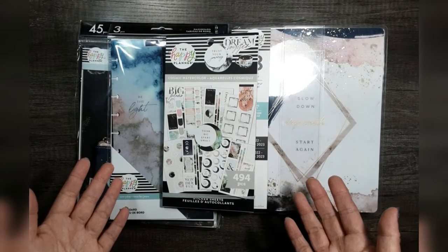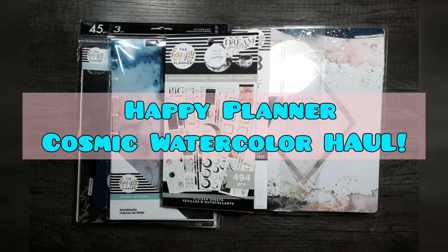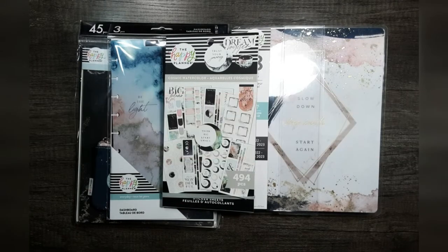Hello everyone! Welcome to ElectroPlant. My name is Crystal Cedar and today I wanted to share my Cosmic Watercolor haul from the Happy Planner's spring release.